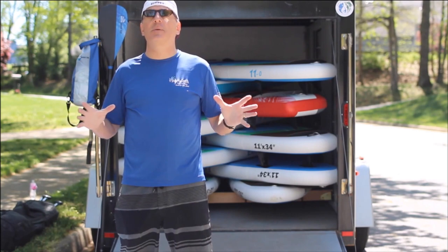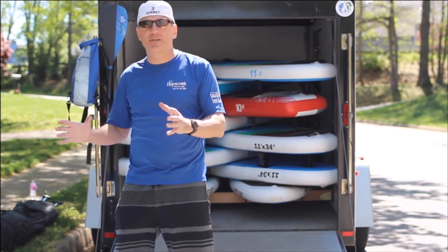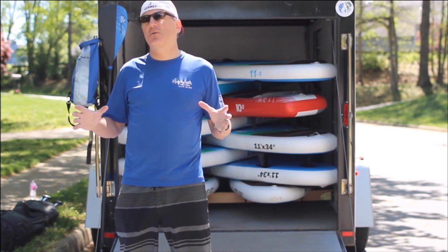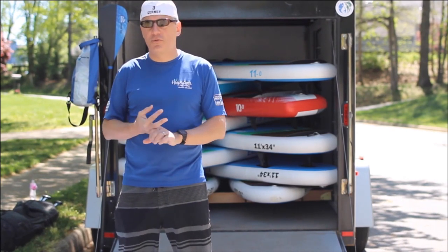We transitioned our entire fleet to inflatable paddleboards and used a variety of sizes and brands. After a full season of using these boards, two brands stood out: Red Paddle Co. and Earth River SUP.